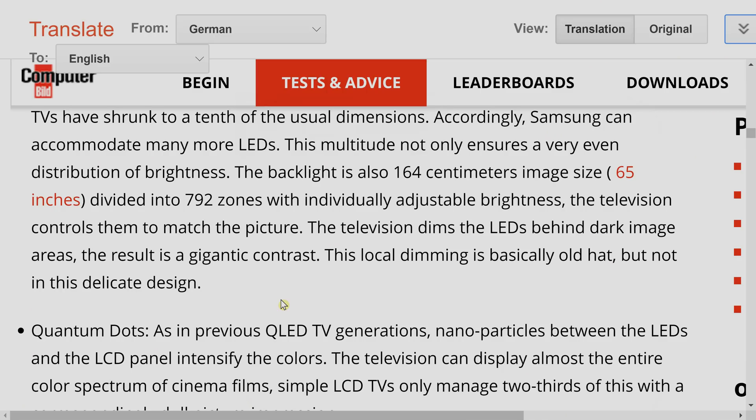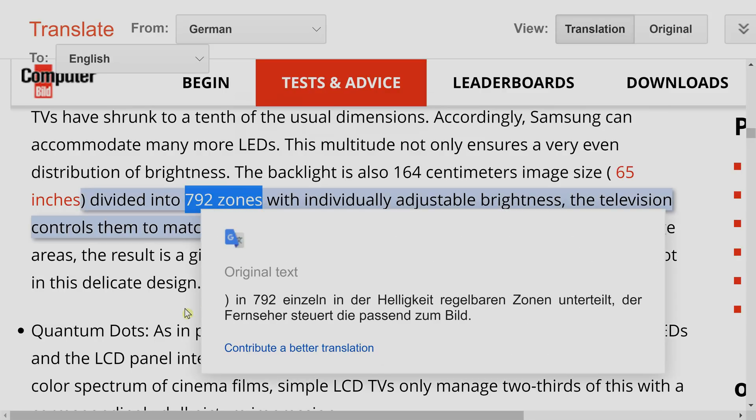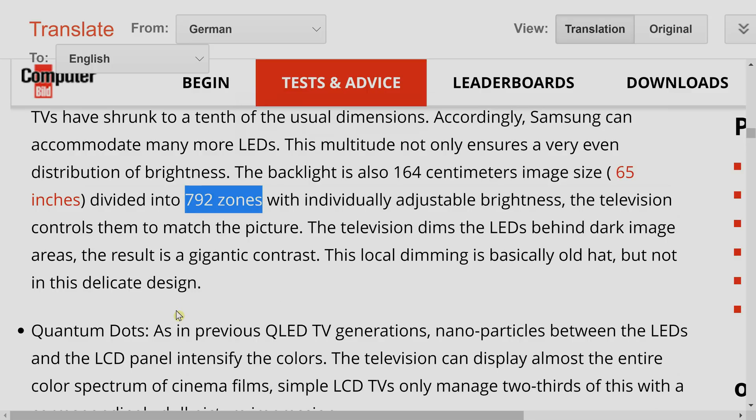The reason we know this is because German magazine Computer Bild has published the world's first review of the Samsung QN95A in the 65-inch version, and in the review they specifically stated that the 65-inch QN95A will have 792 independently dimmable zones. This is a massive increase over last year's Q90T, which only had 120 zones — not 96 as some channels claim; our zone count test pattern confirmed 120 zones.